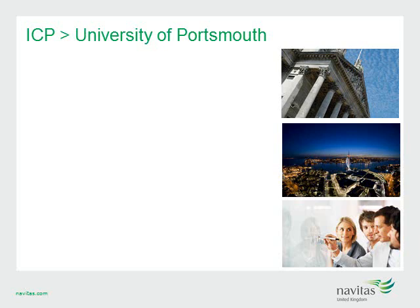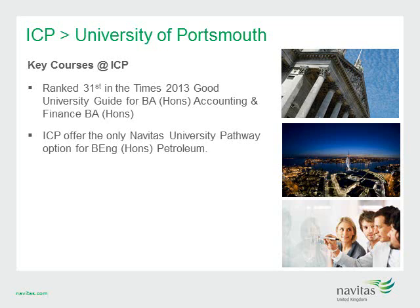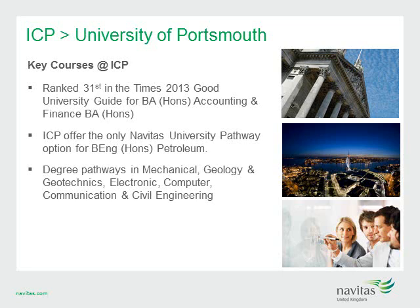ICP has numerous course options, with the Bachelor of Accounting and Finance being one of the most popular, ranked 31st in the UK. Students who complete this course are eligible for nine ACCA exemptions and an optional industry placement. ICP also offers the only Navitas university pathway for undergraduate study in petroleum engineering — designed to take advantage of exciting and highly rewarding career prospects given the international shortage of petroleum engineers. ICP also offers degree pathways in mechanical, geology, electronic, computer, communication and civil engineering.